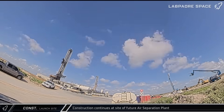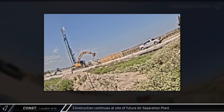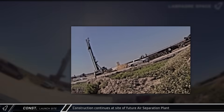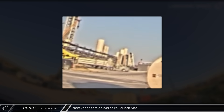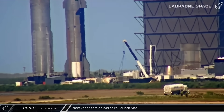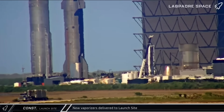Starting off with construction activity at the launch site, across the road from Pad 1, work continued at the future site of the air separation plant, with concrete formwork going up quickly. New cross-braced vaporizers were delivered to the launch site as SpaceX works to replace the older unreinforced vaporizer hardware that were prone to breaking during launch. The older, less durable vaporizers were loaded onto trucks and shipped out, leaving Starbase for parts unknown.